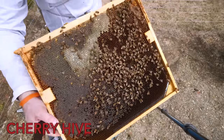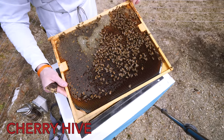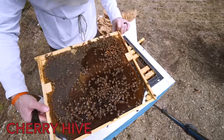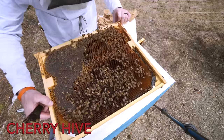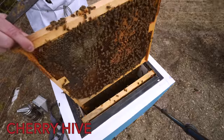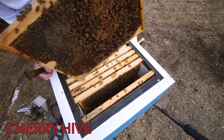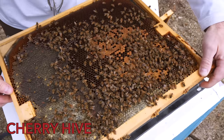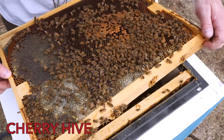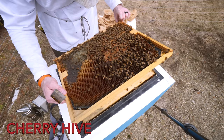There's eggs on this frame — we are queen right in the cherry Adrian hive. We have young larvae in here, capped brood, emerging brood, eggs everywhere. I love this colony. The lineage of this colony can be traced back to my very first season — my survivor that made it the first winter. Capped brood everywhere, just massive.